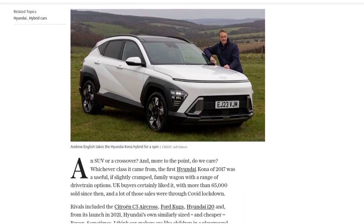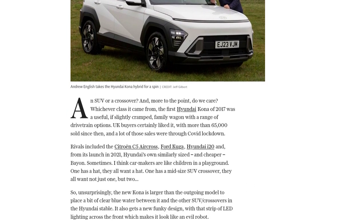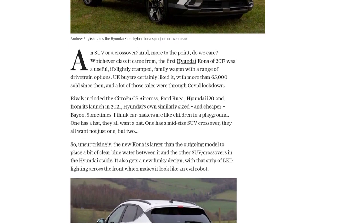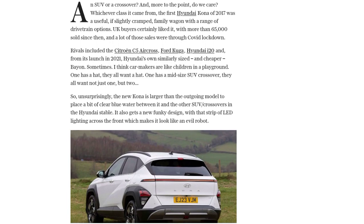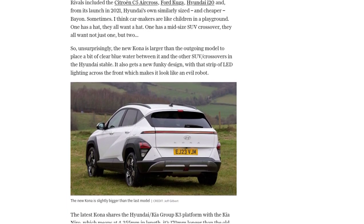Now the new Kona is larger, with a funky design featuring LED lighting that gives it a unique and somewhat menacing look, measuring at 4,355 mm in length. The new Kona is 170 mm longer than its predecessor, providing more space for passengers and cargo.